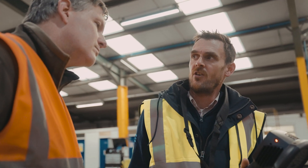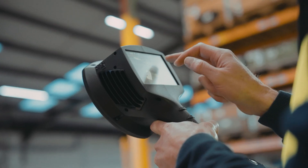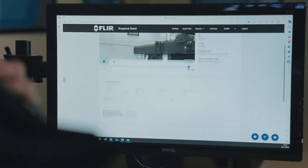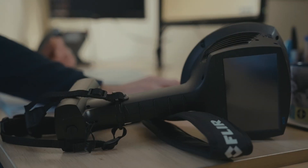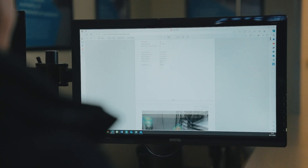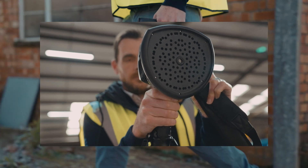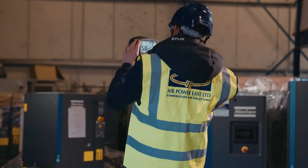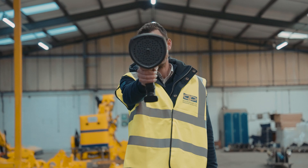We can now zoom in, pick up the size of the hole and also work out a calculation. The cloud-based system — push a couple of buttons and off it goes straight onto my PC, and then I can download all the pictures and also do a full-scale report and make sure that we rectify and fix those leaks for them. The SI124 is a very easy piece of equipment to manoeuvre around on site and it gives you a very high accurate result.